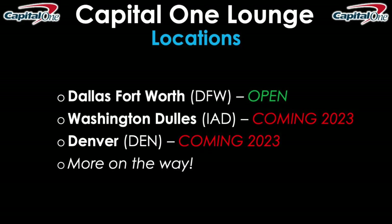Now let's talk about some locations. To reiterate, only the one at DFW or Dallas-Fort Worth is open as I record this video in late October 2022. However, Capital One has already announced Washington Dulles (IAD) and Denver (DEN), both coming in 2023, and more are on the way because this network is still very, very new. Capital One wants to build it out to allow a lot more travelers to experience their new lounge product.